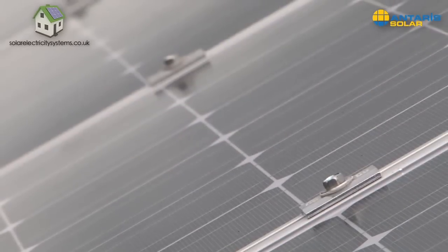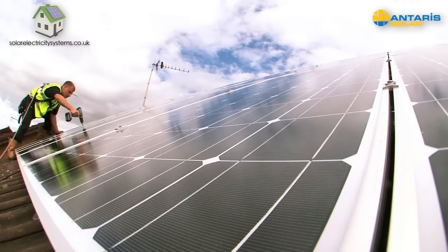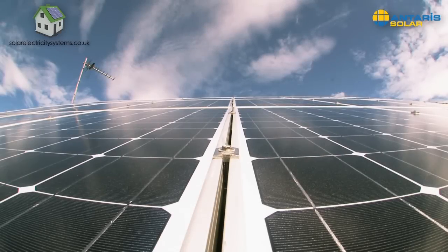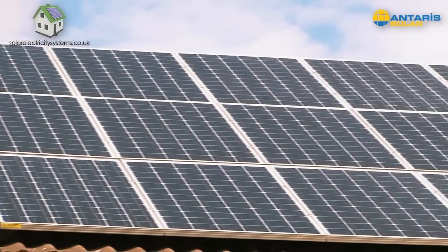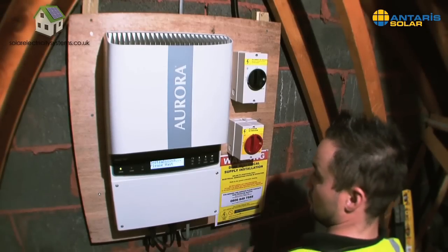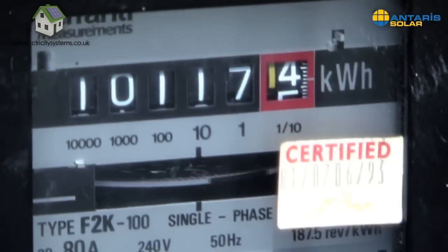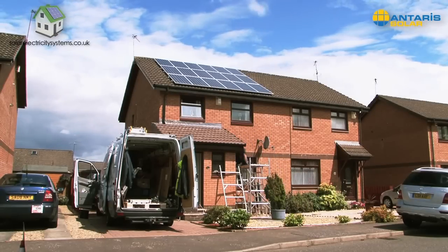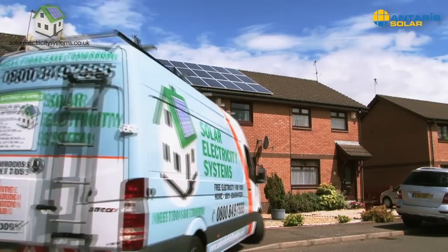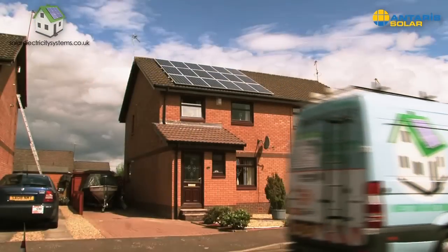We're also the only installer to offer a 30-year guarantee on our panels, giving you even more peace of mind. We've installed solar PV systems all across the country and have hundreds of satisfied customers who have been making and saving money since day one. You can see for yourself how much by visiting our website. Choose Solar Electricity Systems for your solar PV system and we guarantee a professional, friendly and hassle-free service from your first call to installation.